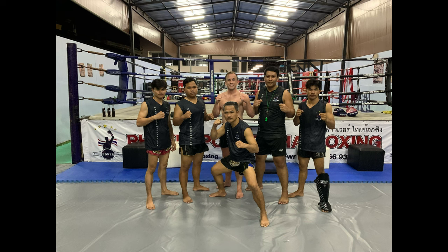Overall, a very good experience here. I like the trainers a lot, I like the facility a lot, and I suggest you check it out. Thanks to everyone at Phuket Power Thai Boxing for letting me take this video. Alright, see you all next time.